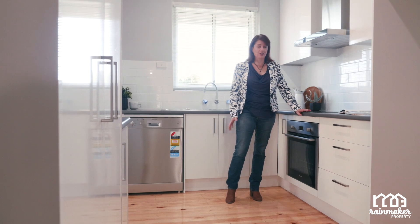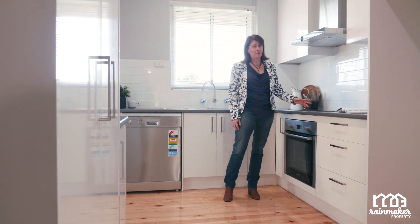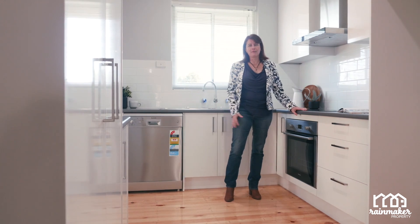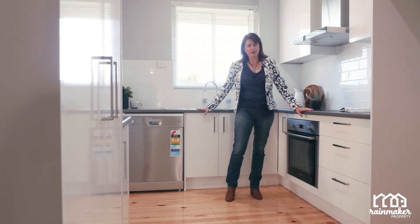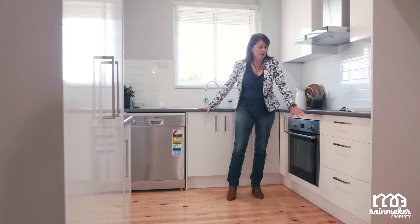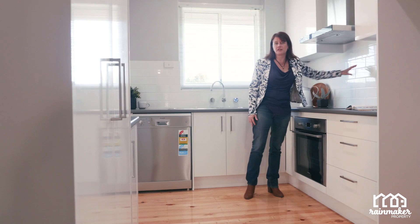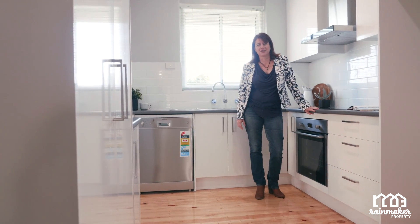Believe it or not, we decided to remove the psychedelic green bench tops from this kitchen — not sure what we were thinking there. We've given it the usual Rainmaker love: a nice modern kitchen, new bench tops, high gloss cupboards, appliances and our favourite current subway tiles. It's just now a really nice modern kitchen.